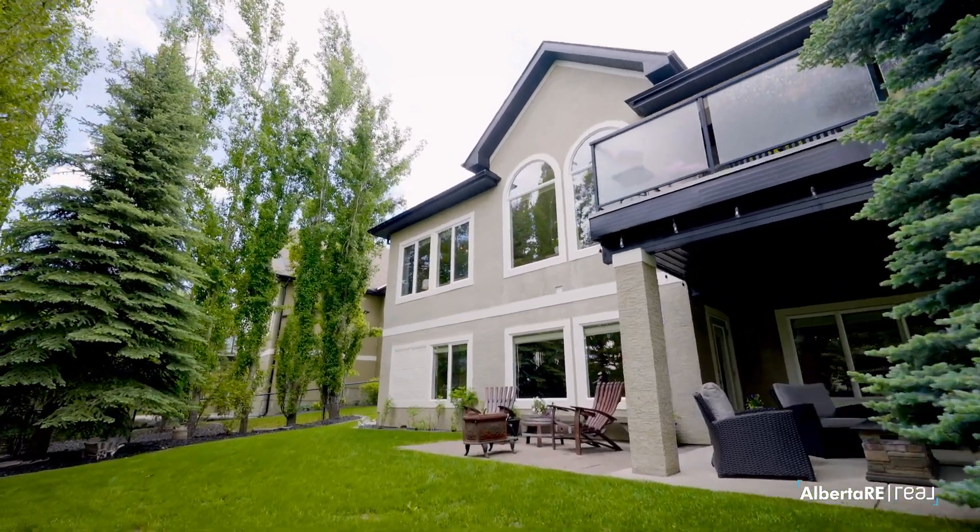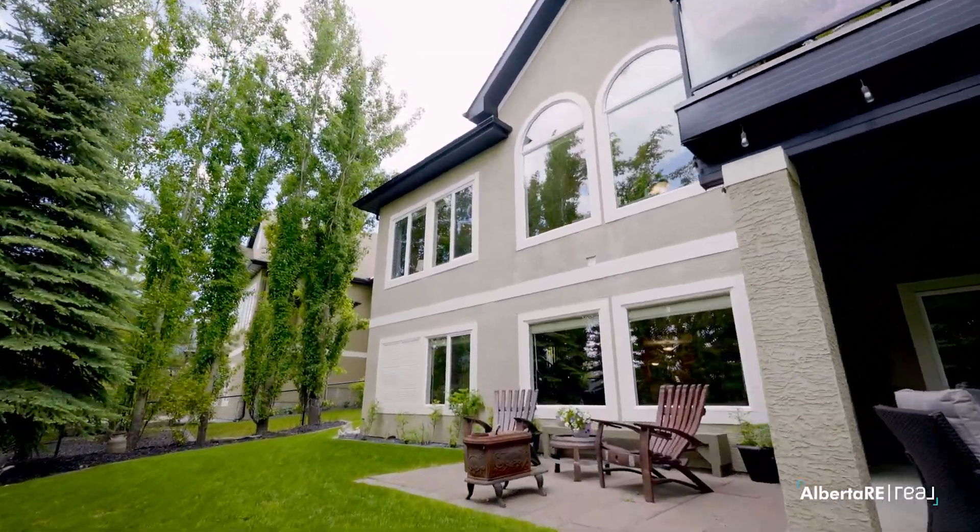Another thing I love about this house is the two decks — there's one above and one below. Lots of space just to sit and relax. You've got a huge lot, it's very private, and the large trees are wonderful.